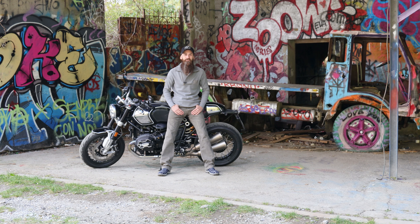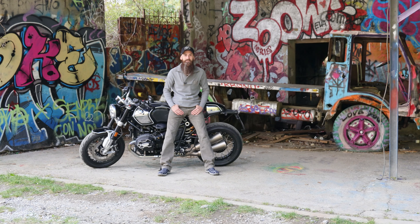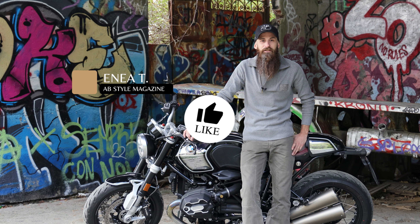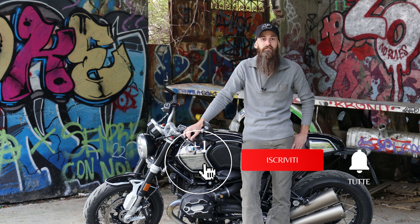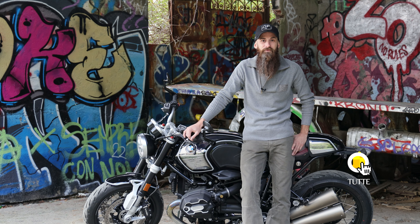L'R19, così come l'R18, fa parte della gamma Heritage di BMW Motorrad e quest'edizione limitata 100 Years rende omaggio nel miglior modo alla storia del brand, con il suo inconfondibile motore boxer. Bene, io sono Enea, siamo arrivati alla fine del video. Se vi è piaciuto, ricordatevi di mettere un bel like. Per qualsiasi domanda su questa moto, lasciate pure un commento qui sotto. Se non l'avete ancora fatto, iscrivetevi al canale YouTube di Abistail Magazine. Ci vediamo alla prossima, ciao!